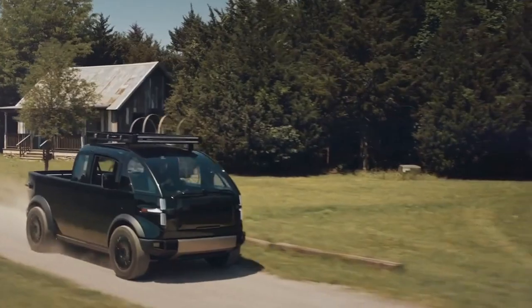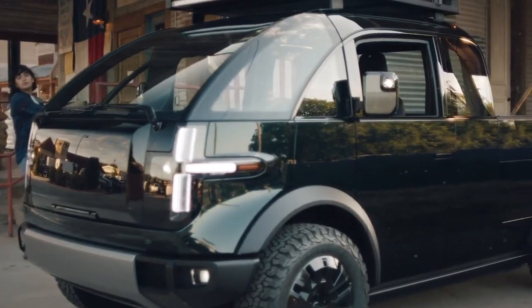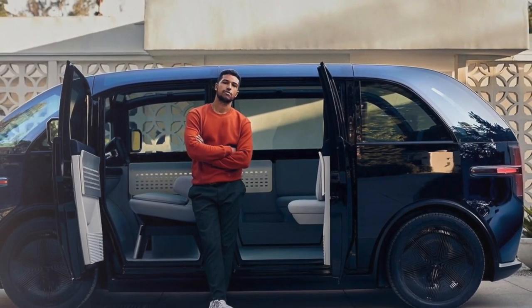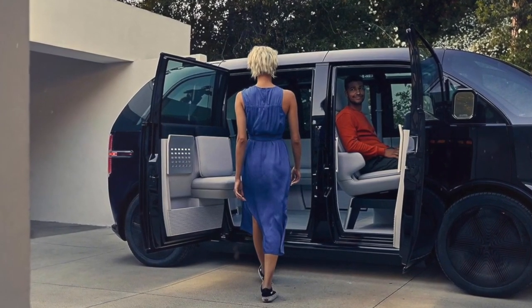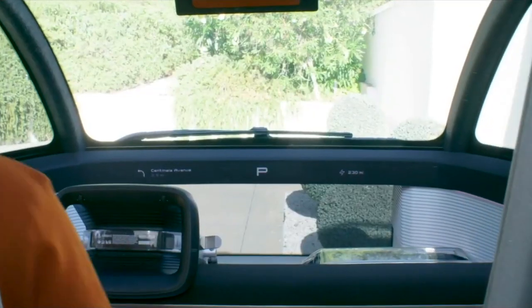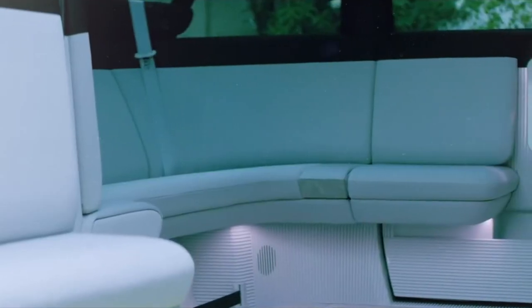While others play it safe sticking to tried-and-true designs, Canoo is tearing up the rule book with a truck that's not just about looking good — it's about being downright practical. They've designed a truck with a bed that extends from four to eight feet, challenging the likes of the Maverick. It sits on a unibody platform blending the cab and bed into a seamless unit, with steering and brakes all drive-by-wire, ditching bulky columns for a spacious, futuristic cabin that feels more like a lounge than a truck interior.